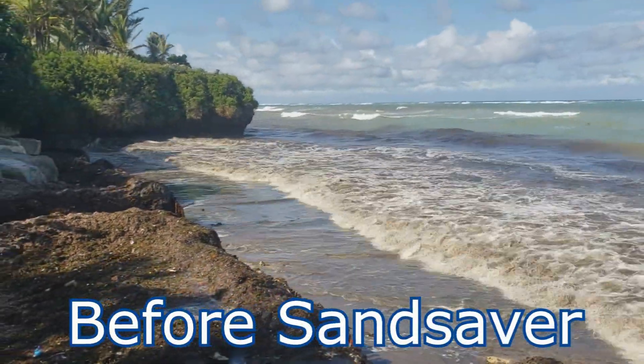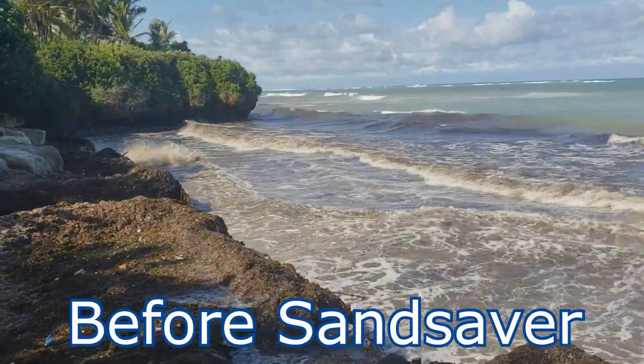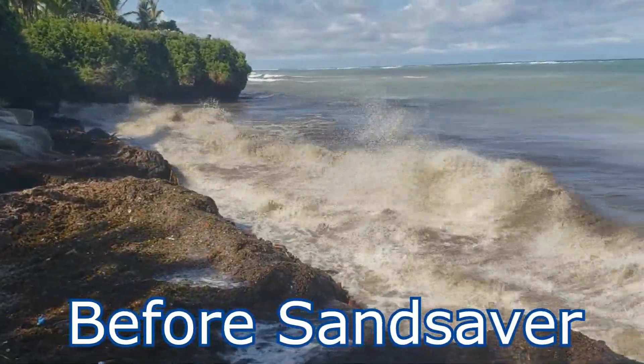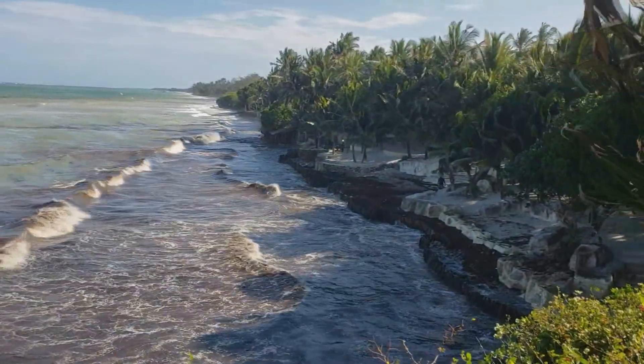Let's take a brief recap of what happened in part 1, the first video. Before the sand savers were installed, the Swahili Beach Resort was experiencing massive amounts of beach erosion issues. As you can see in the clips, as the tide was coming in, the beach suffered sand loss ultimately threatening the beach.